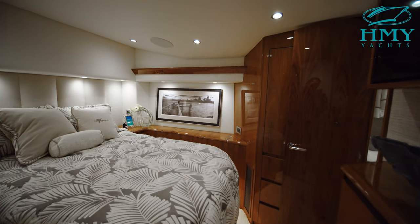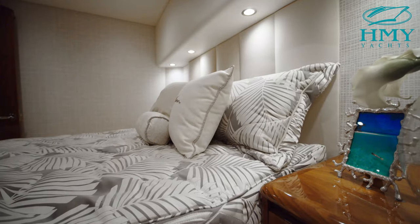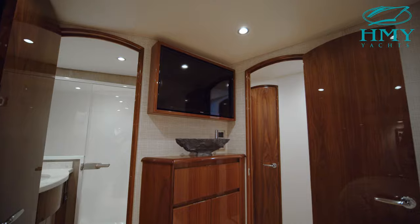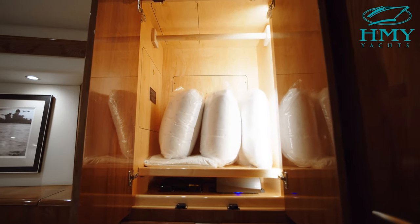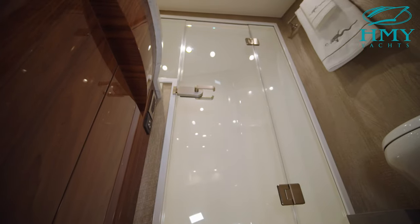The owners will really appreciate the spacious master stateroom with its light and bright interior, roomy accommodations, and an entertainment system that's really going to let you enjoy your downtime. The master stateroom also has a hanging locker with additional storage below, pull-out drawers, and a full-size head that features a walk-in shower.